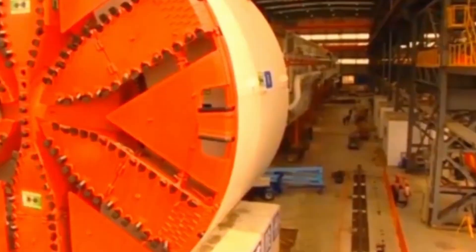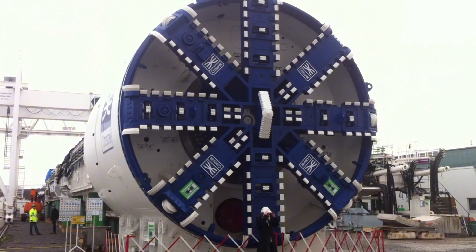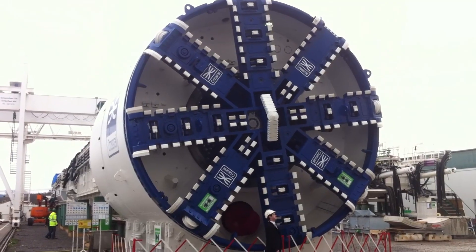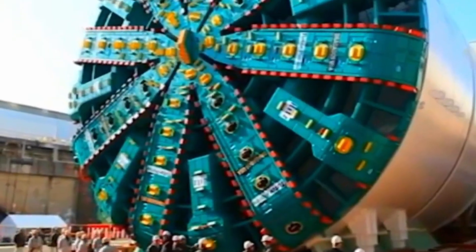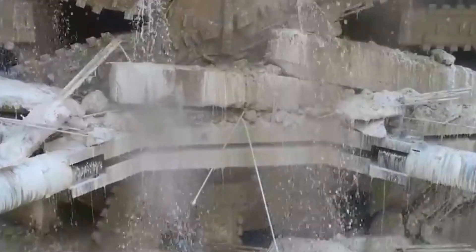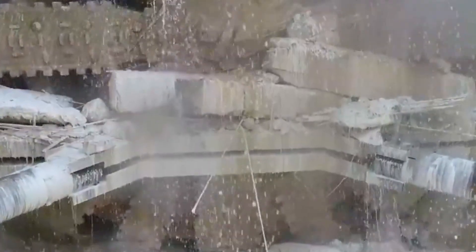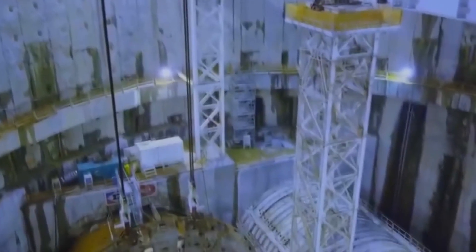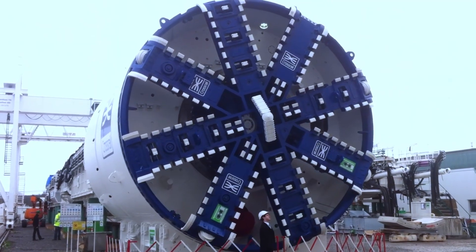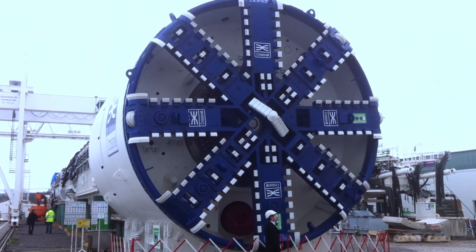Named after a trailblazing astrophysicist, Cecilia is reaching for the stars underground. This 34.4-foot wide, 393-foot long Titan is digging into the future of British rail travel. Weighing in at 1,000 tons and packing 1,900 horsepower, Cecilia is no slouch. Her state-of-the-art cutter head, armed with high-strength steel blades, is designed to slice through London's complex geology, with advanced monitoring systems ensuring pinpoint accuracy.